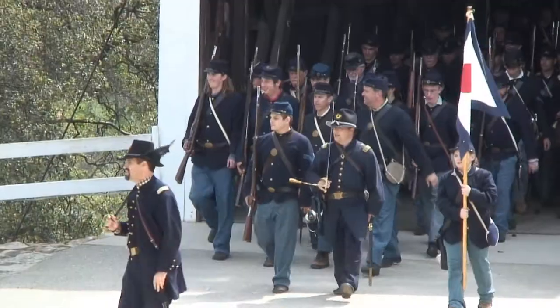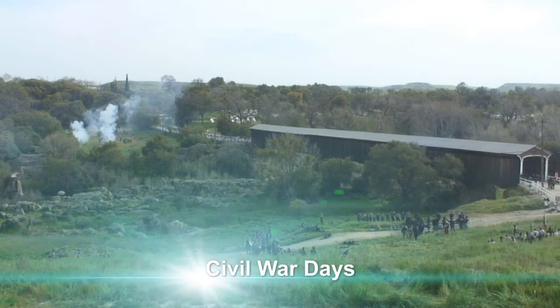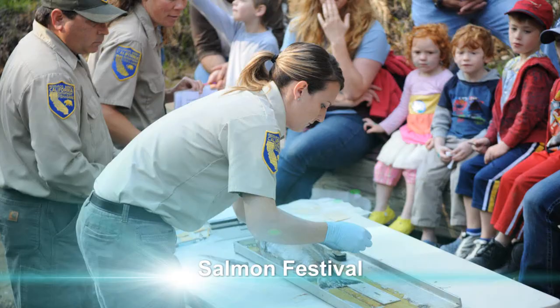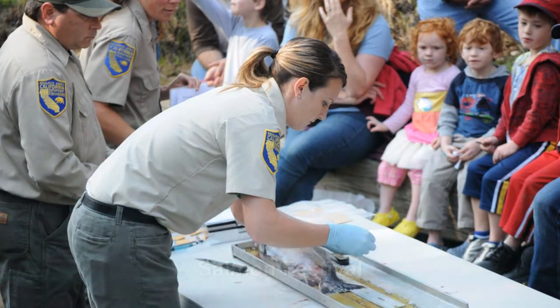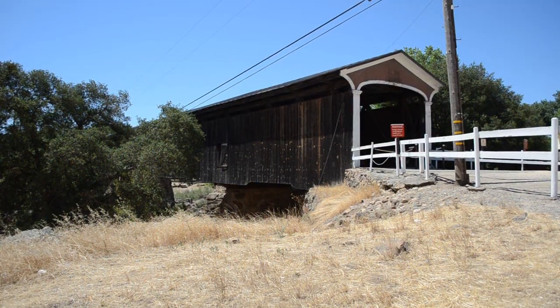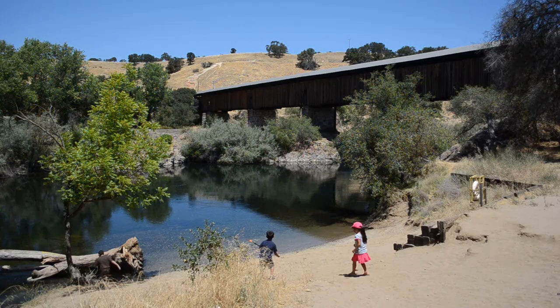The Knights Ferry Bridge serves as an excellent educational resource. They perform Civil War reenactments and there are several school tours held here. One of the missions for the Army Corps of Engineers is to provide management and oversight for parks and recreational facilities, and this is a great opportunity to preserve a historic landmark.